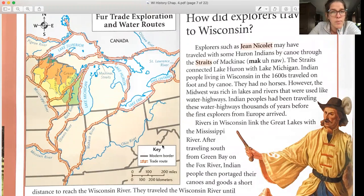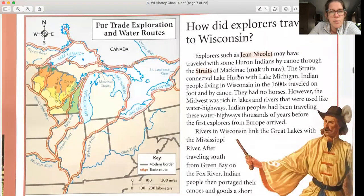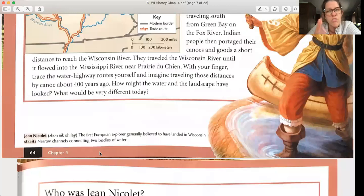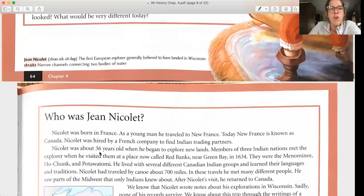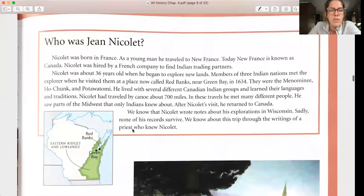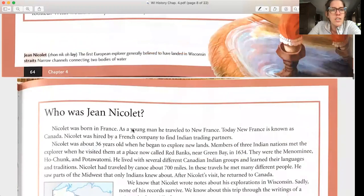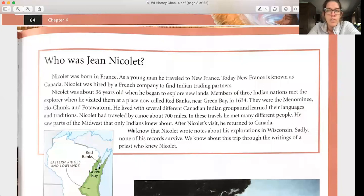I pronounce this as Jean Nicolet, but it's a French name — Jean Nicolet — the first European explorer most people believe to have landed in Wisconsin. Nicolet was born in France and as a young man traveled to New France, which is now known as Canada. Nicolet was hired by a French company to find Indian trading partners. He was about 36 years old when he began exploring new lands. Members of three Indian nations — the Menominee, Ho-Chunk, and Potawatomi — met him at Red Banks near Green Bay in 1634.